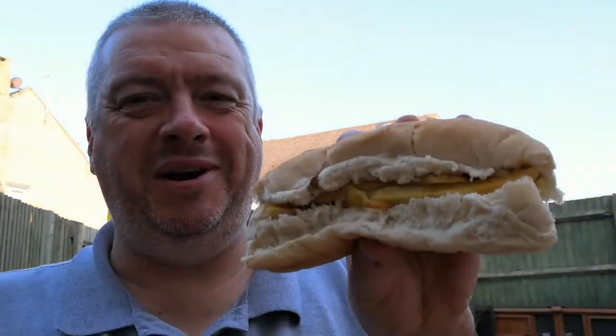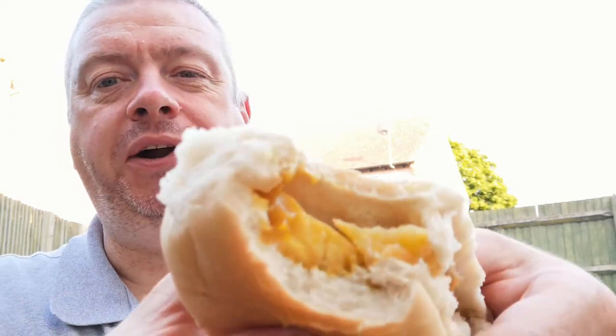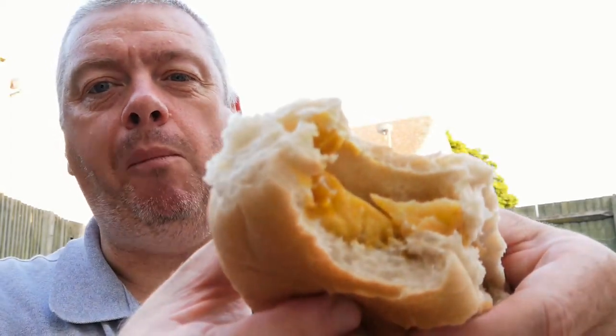Here it is — the chip butty! It's a real British favourite. Everyone around the world thinks we're mad for eating these — why would you put fries into a bread roll? Carb overload! But I've been doing this since I was a kid. Take a look at that. It's one of those things — kind of the cheaper the bread the better. None of your fancy sourdough or cheese and chili baguettes here, just a bog standard white hot dog roll. Absolutely perfect.